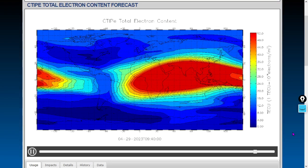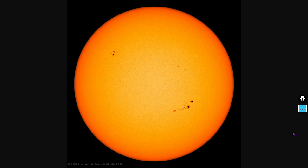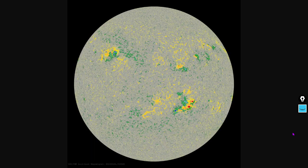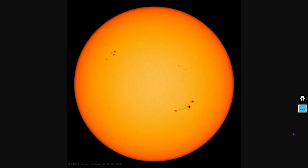Last but not least, the latest intensity gram and latest colorized magnetogram before we move to meteorology. There is the rock back — and let's move on to meteorology.